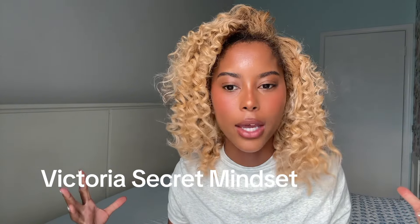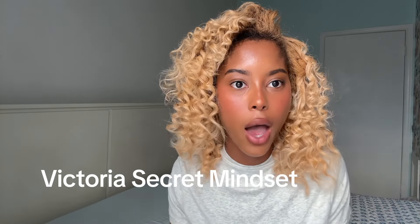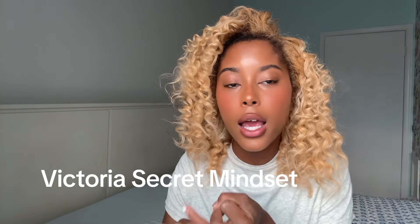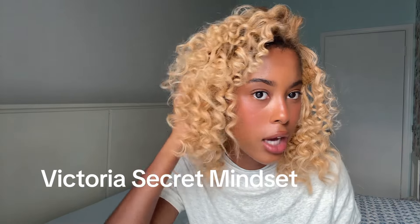Hey girlies, welcome or welcome back to my channel! By the title, today we are going to be channeling our inner Victoria's Secret self, because why not? I mean, everybody wants to be a Victoria's Secret model and imitate their confidence, and really feel beautiful about themselves. I'm going to show you how I do it — my routine, my skincare routine, and how I did my makeup like this.